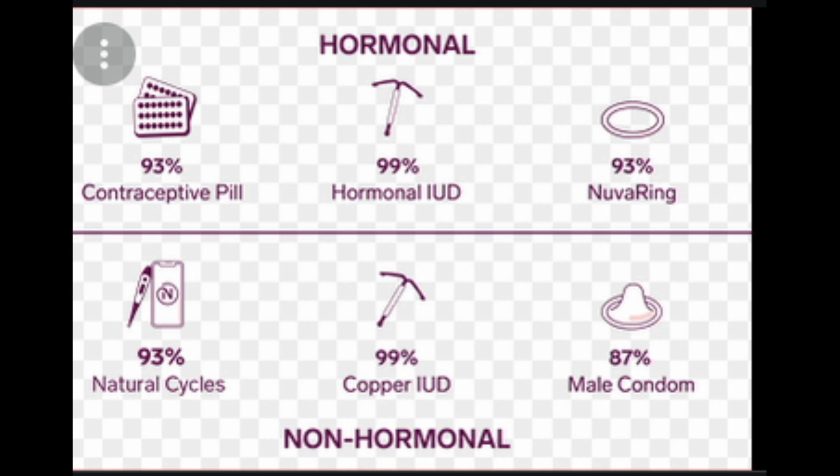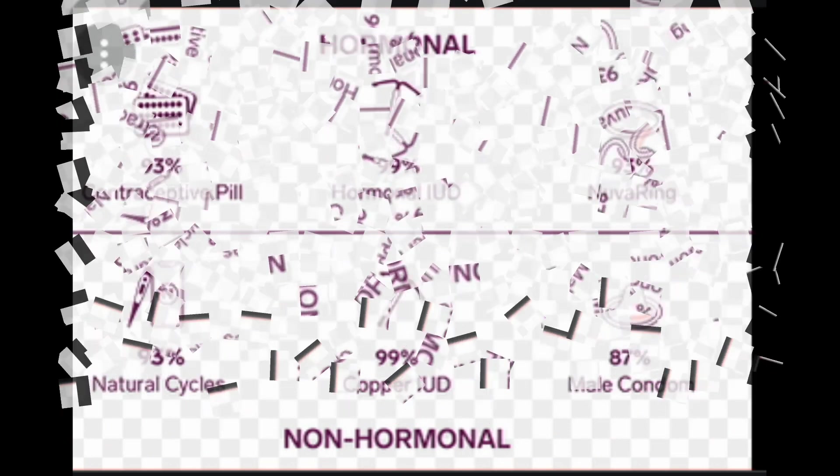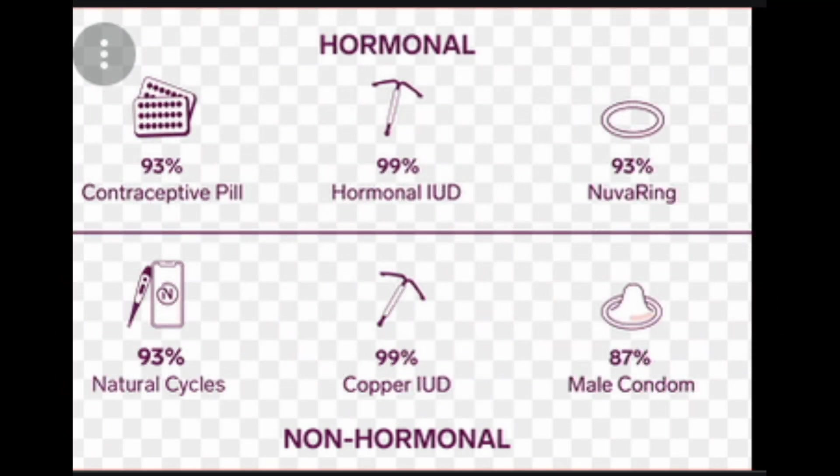Study results have shown that these three IUDs have similar effectiveness. Both the copper and hormonal IUDs are more effective at preventing pregnancies than other forms of birth control, besides sterilization. Overall, IUDs are more than 99% effective at preventing pregnancy. This means that less than 1 in 100 women who use an IUD gets pregnant each year.